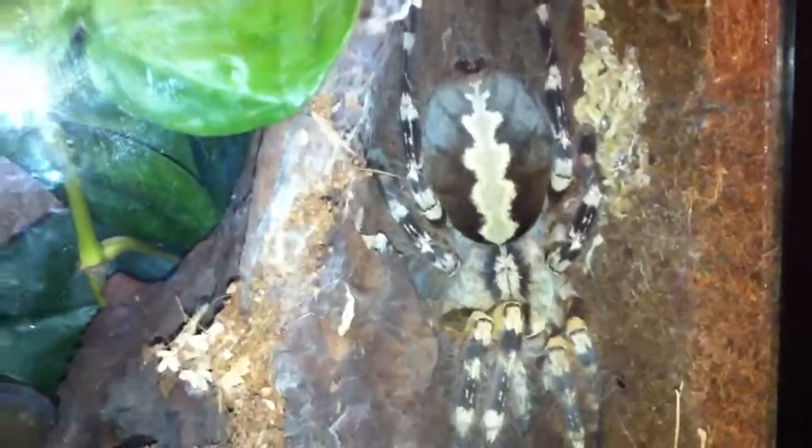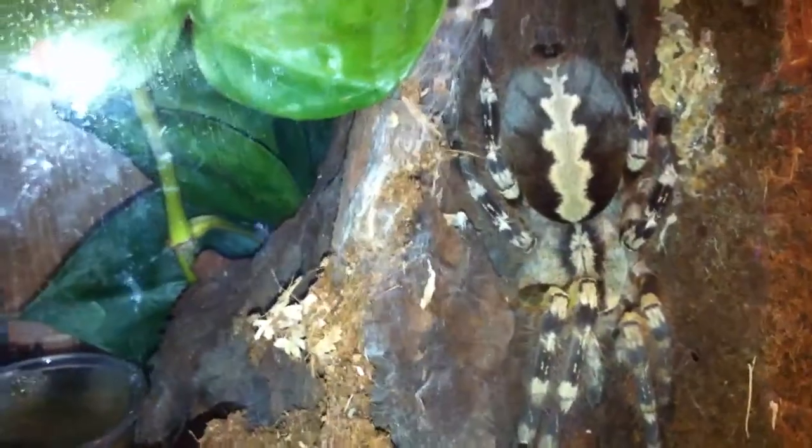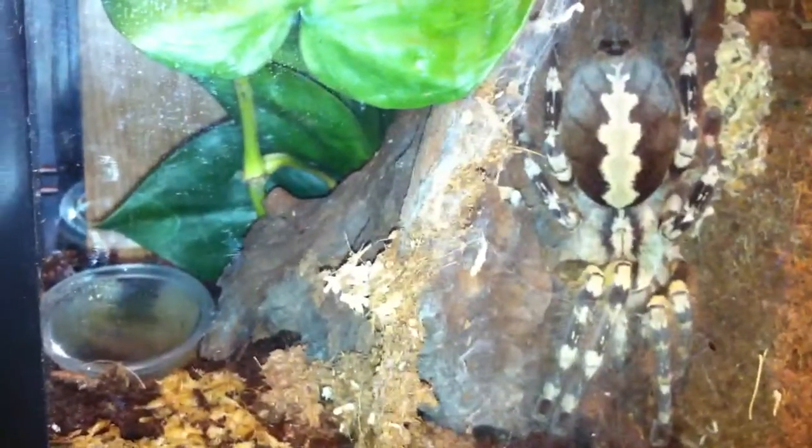I have another egg sack that I can't show you because it's all the way in the back and the web is really thick. And that's a Metallica. I've got another egg sack — Emma — who is a Samopoeas Camergi. And then I have a Pterinochilus and a T. Plumipes that are also gravid.